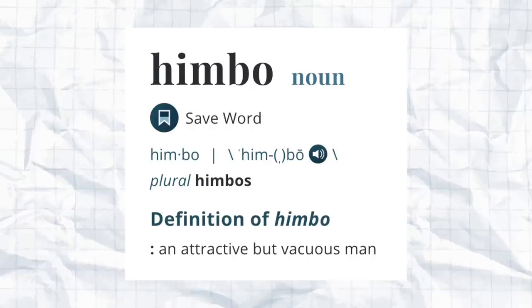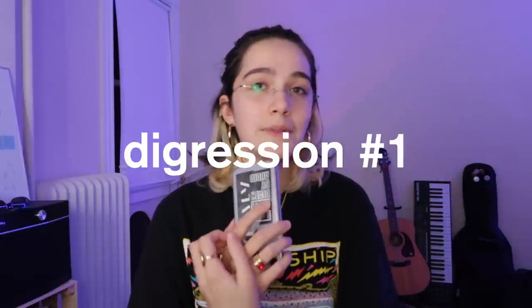So let's start out as any good commentary YouTube video does — with the Merriam-Webster definition. A himbo is an attractive but vacuous man. The word is pretty obviously derived by combining the 'him' personal pronoun with 'bimbo,' which has also been making a resurgence as of late. I also want to make a note that I drafted this video in December of 2020.